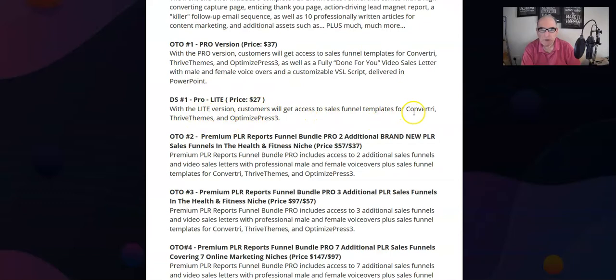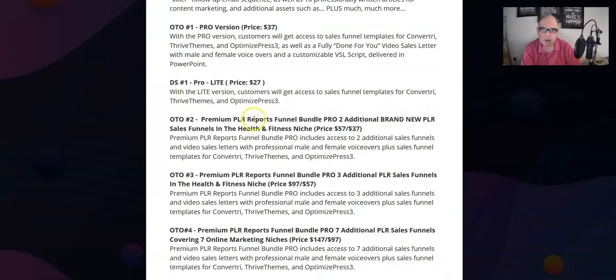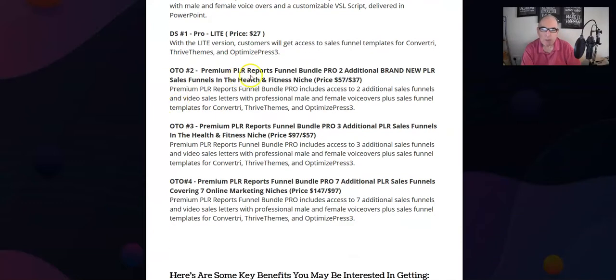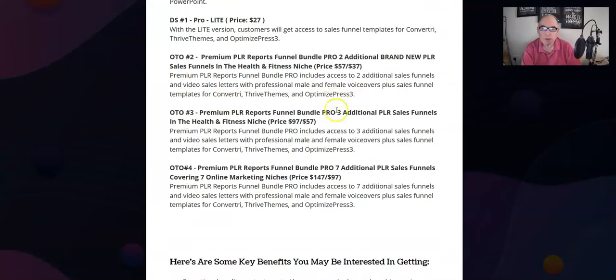The Pro Lite version is $27 — customers get access to the sales funnel templates for Convertri, Thrive Themes and Optimize Press 3. One Time Offer 2 is the Premium PLR Reports Funnel Bundle Pro — two additional brand new PLR sales funnels in the health and fitness niche at $57, with a downsell of $37. It includes access to two additional sales funnels, video sales letters with professional male and female voiceovers, plus sales funnel templates for Convertri, Thrive Themes and Optimize Press 3.